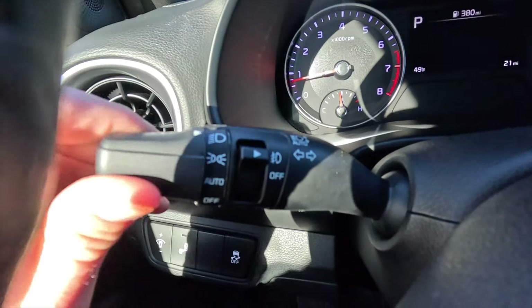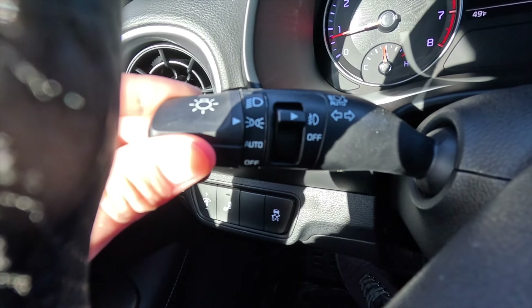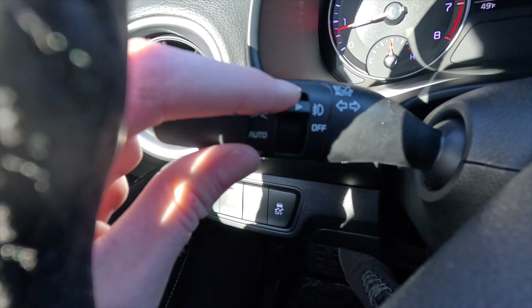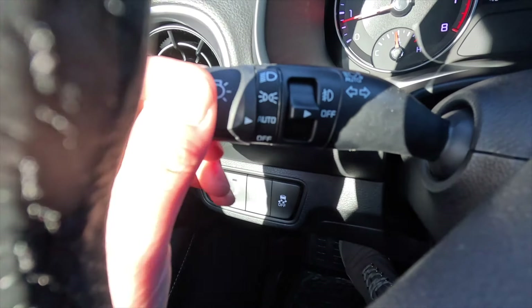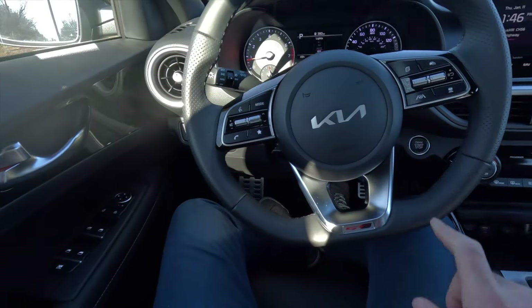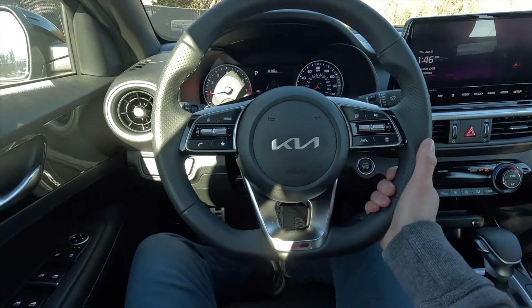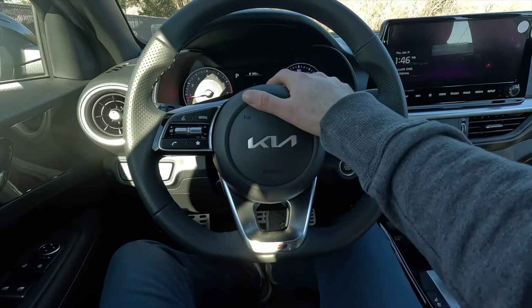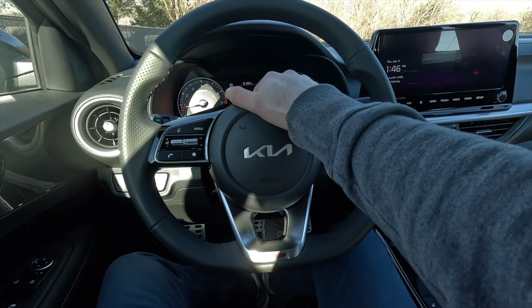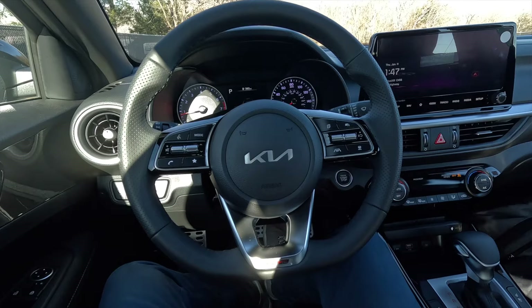Not only is this your turn signal control stock, this is also your headlight control stock and your fog light control stock. That's headlights automatic, parking lights on, headlights always on, fog lights on, and fog lights off. Zooming back out — with the GT line, you get this flat bottom leather-wrapped steering wheel that looks and feels great in your hands. Like any other vehicle, you have your horn at the center.